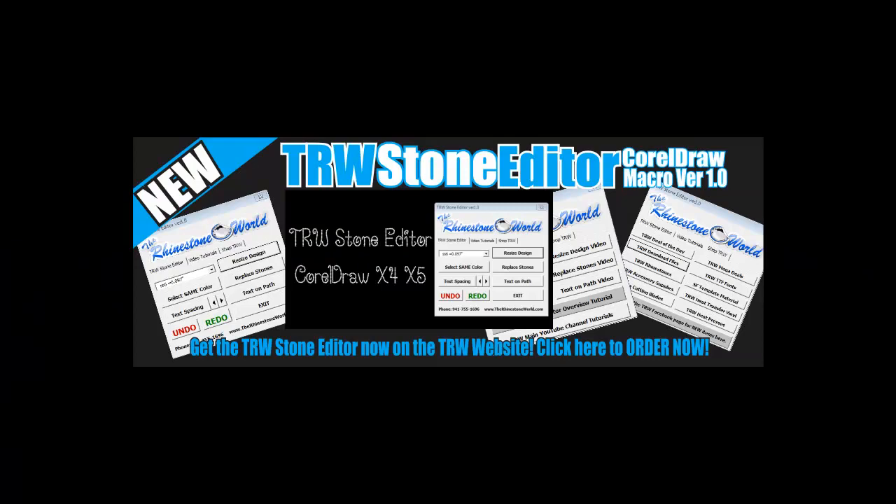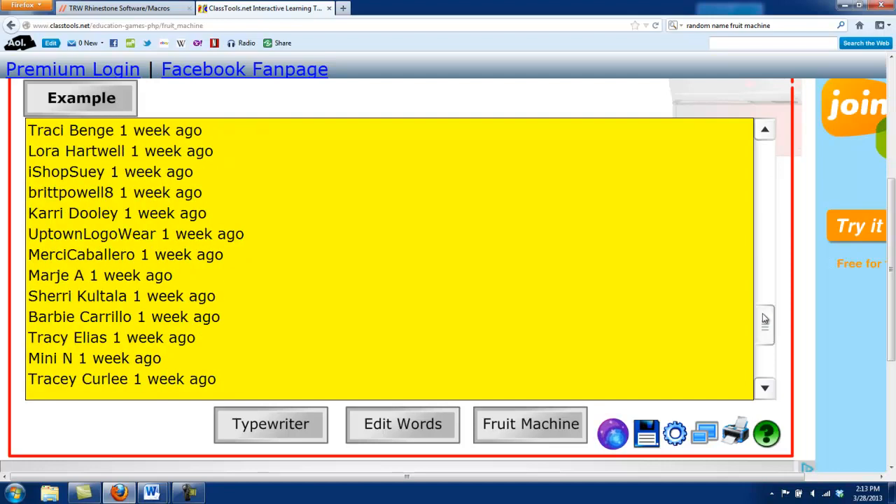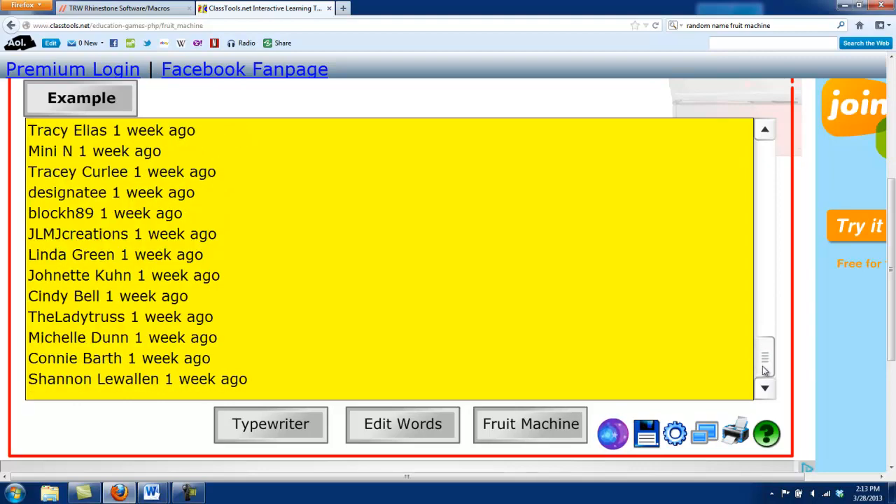Hey there TRW crew, Matt Visallo here with TheRhinestoneWorld.com. This drawing is going to be for our TRW CorelDraw Stone Editor. We had a lot of entries into this contest, and to see what the TRW Stone Editor CorelDraw Macro is all about,